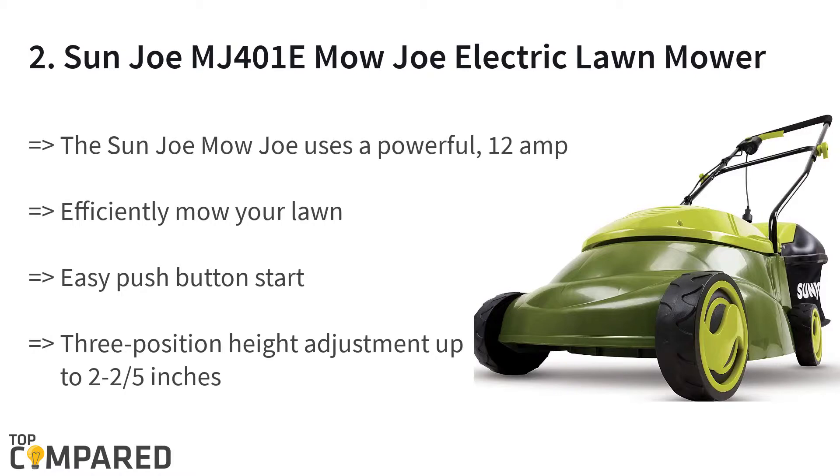The second product is the Sun Joe MJ401E electric lawnmower. The lawnmower gets a strong 12-amp motor and the maximum extension cord length is 100 feet. The easy push-button start, no messy oils or gasoline, and a no-load speed of 3500 revolutions per minute. The detachable grass catcher helps with easy disposal.